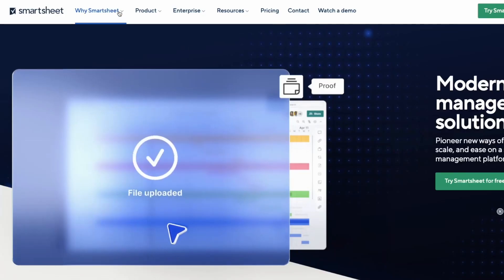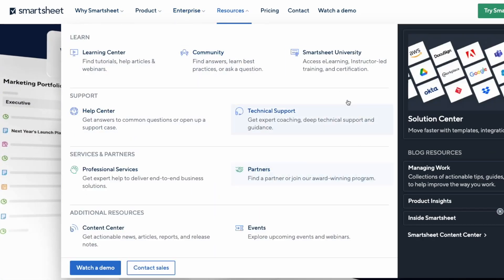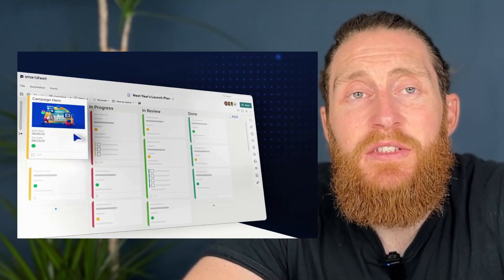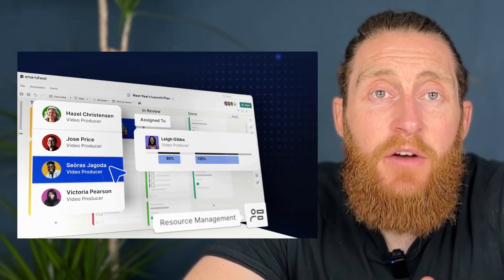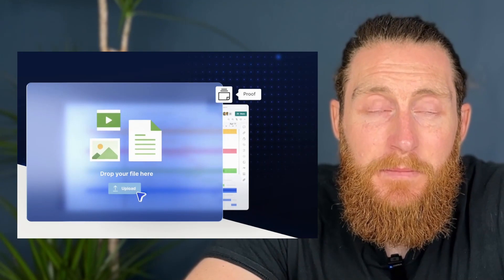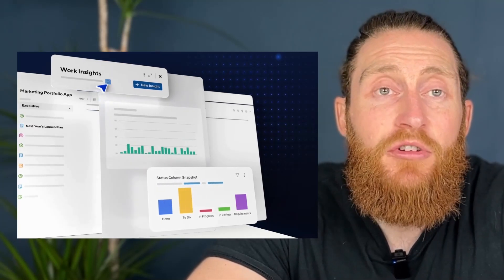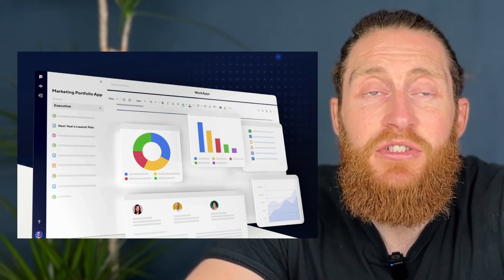Number nine, Smartsheet. Smartsheet is a cloud-based platform designed for managing and automating collaborative work. It was founded in 2005 in Bellevue, Washington, USA. Initially, Smartsheet was developed as a tool to manage project schedules, but over time it has evolved into a complete project management and collaboration solution. Smartsheet provides users with a flexible and customisable interface to manage and track projects, automate workflows and create reports. It offers features like Gantt charts, dashboards, calendars, task tracking, collaboration and integration with third-party tools. Smartsheet is a powerful tool used by groups of all sizes across industries, from startups to large enterprises, to manage projects, track progress and collaborate in real-time. Its users include companies like Cisco, Netflix and Hilton.